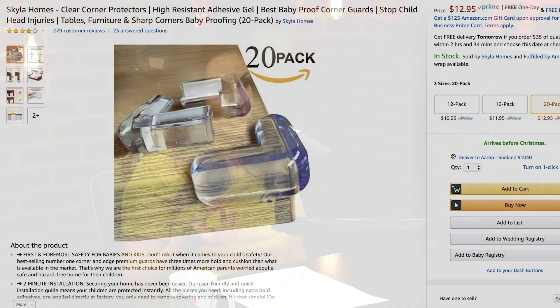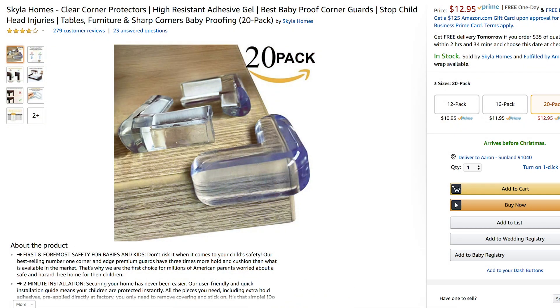My last product is clear corner protectors. Obviously my kids are right at the age where they walk right into corners. These are clear, made of medical-grade plastic, and they're rounded. So if any little heads go into the corners they're completely safe, but they're virtually invisible. I really like those as well.